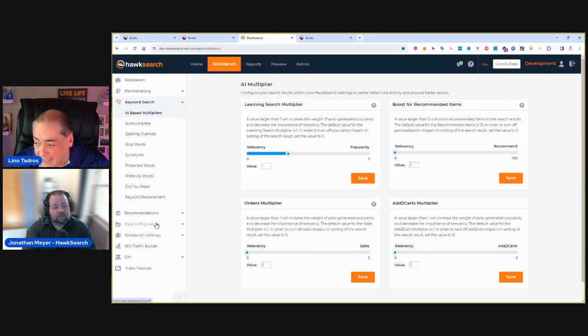There are also data configuration settings, SEO traffic builder, and integration with pin systems and e-commerce platforms. HawkSearch can function as a full-blown search framework combined with e-commerce if desired, or purely for search, filtering, recommendations, and relevancy without e-commerce. It's a whole framework for advising people about recommended versus relevancy and popularity.